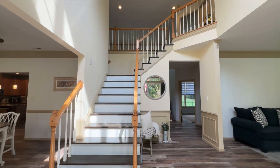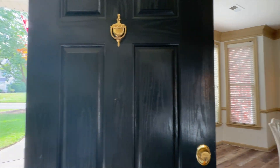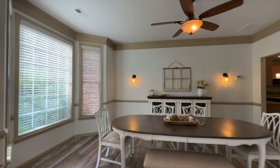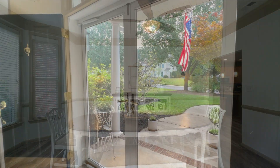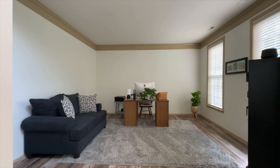A grand open two-story foyer awaits behind the double front doors. A formal dining room with bay window is ideal for casual or formal gatherings. Off the foyer is this flexible living room, which could also be used as a study.